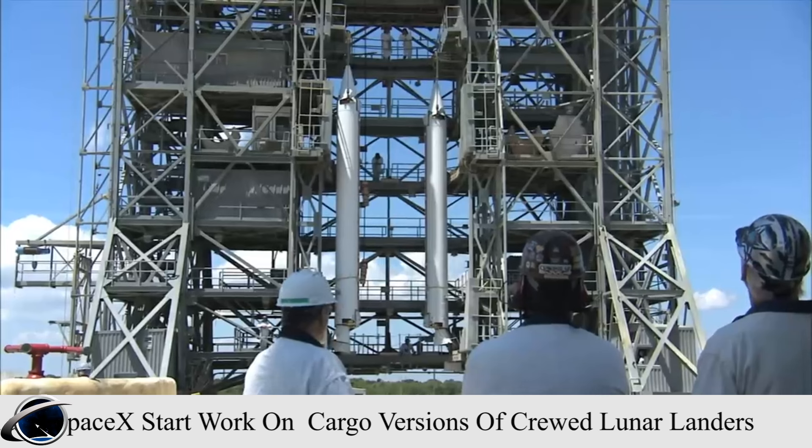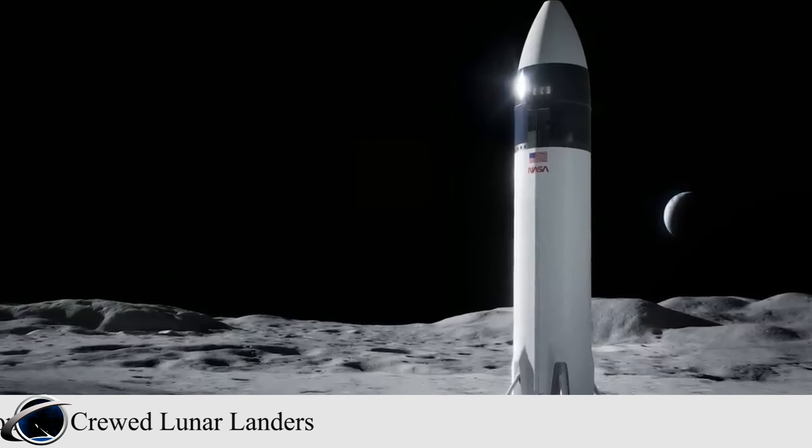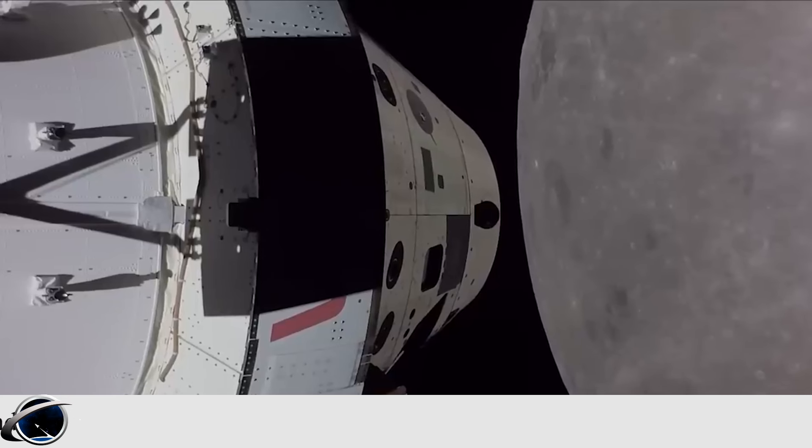The European Space Agency is in the early phases of development of Argonaut, a cargo lander that ESA is proposing to offer for future Artemis missions.